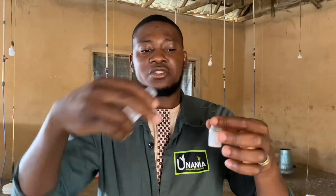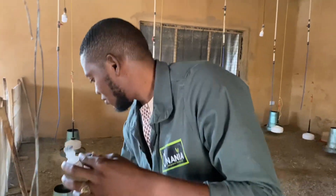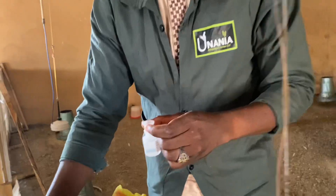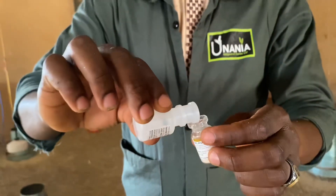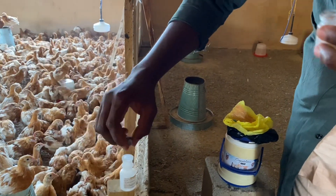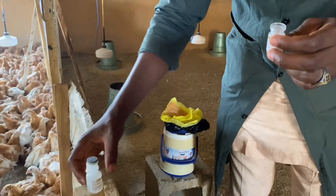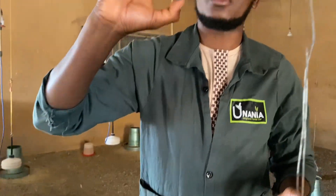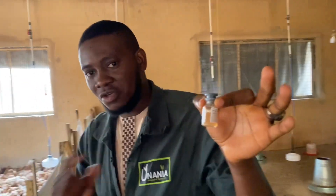A portion of my diluent goes into the vaccine. I dilute, then the contents come back into the diluent bottle. Once ready to apply, it goes into the decanter and I use the jabber to apply it to the birds. You don't need to shake it vigorously — all you need to do is tilt it up and down several times, and the vaccine is fully mixed.